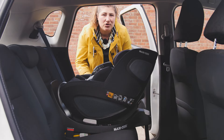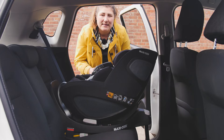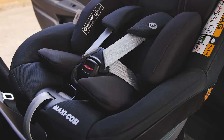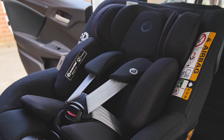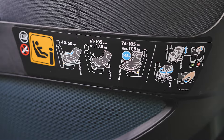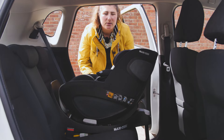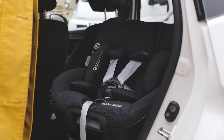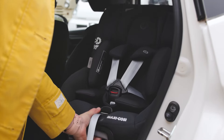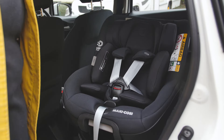As the Pearl 360 uses the same FamilyFix 360 base, parents who used the Pebble 360 first will already be well used to how to install and use the base. The Pearl 360 has had some dramatic changes from its previous version — thanks to the new Baby Hug Inlay it can now be used from 40cm right up to 105cm with a maximum weight of 17.5kg. Placing a baby or toddler in the seat is made so much easier with one-handed rotation; just press the lever at the side and swivel in the direction of your choice. Whether your little one is reclined for naps or in an upright position, rotation is possible in all positions, and it's handy to do it side-facing so you don't have to reach behind the seat.